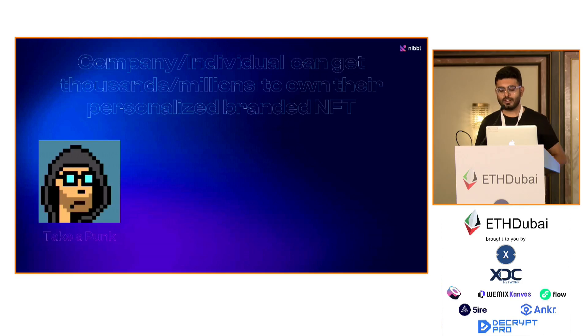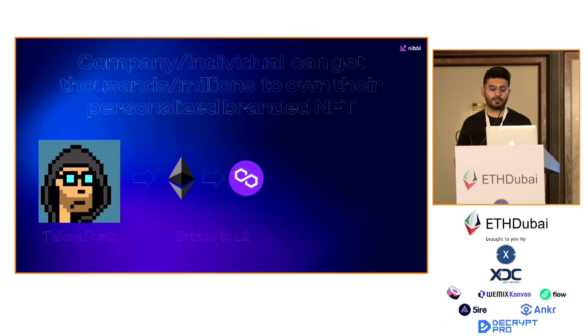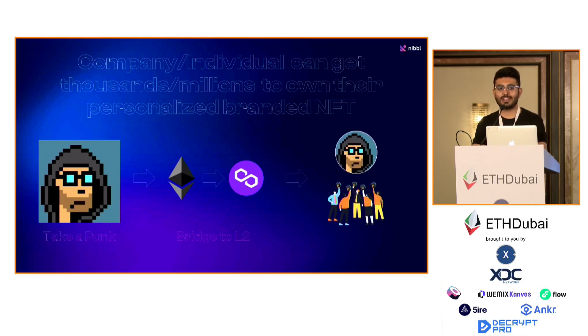Now, coming to the final topic: how can you get millions to own an NFT? The process is: you take an NFT and bridge it to Layer 2. On Polygon, for example, you can use FX Portal — Polygon initially had their own POS bridge, which they are not continuing with, but FX Portal is what you can use to bridge the NFT from ETH to Polygon. Then you create editions on Polygon where thousands or millions of people can own them because the value of one edition could be less than even $1, $2, or $5.